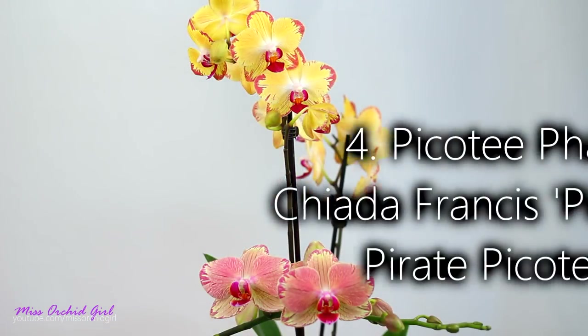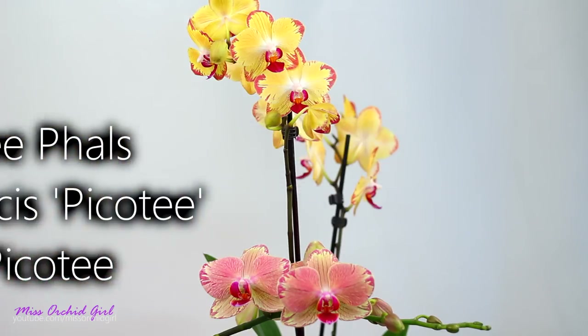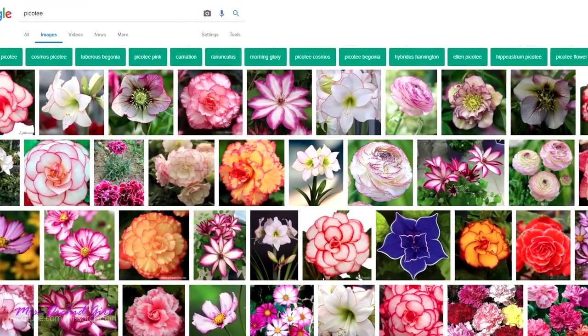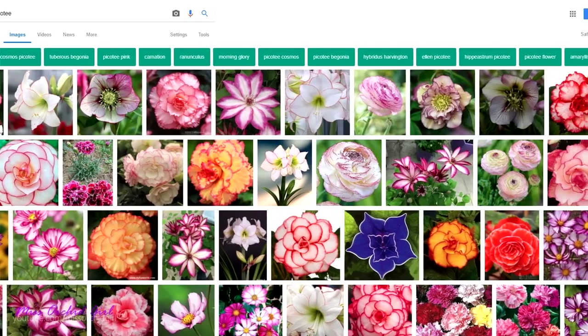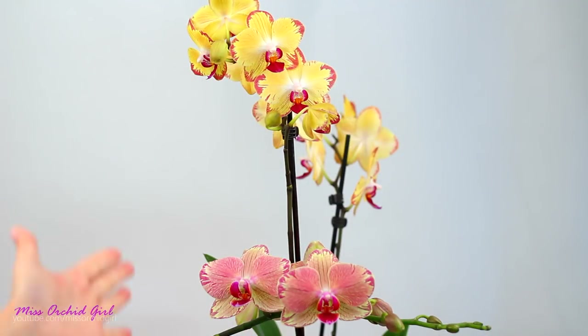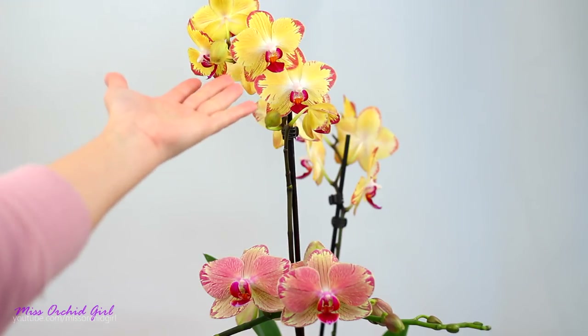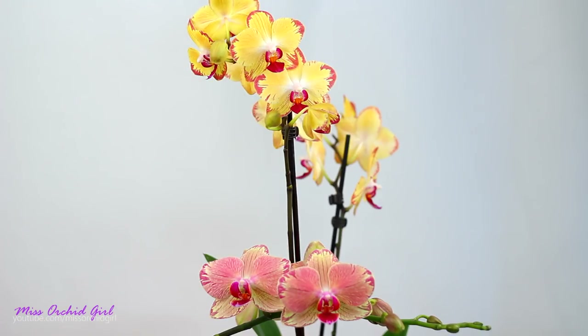On number 4, we have two Piketty orchids. I grouped them together because they have the word Piketty in their name, and I like them both the same because they share one common trait — the Piketty on the edges. Piketty is a term that applies to other plants as well, referring to an edge of a different color. I also like to call these brush stroke Phalaenopsis. There's another one with pink that I don't have, but since I just purchased one of them, I thought, well, let's make this video.